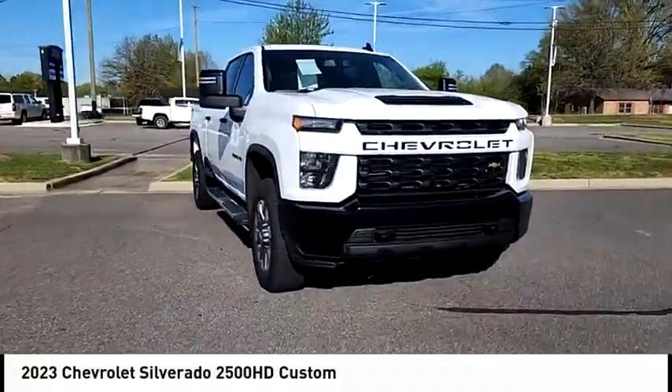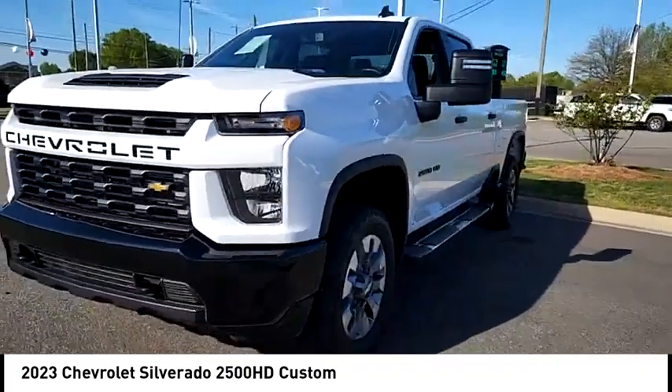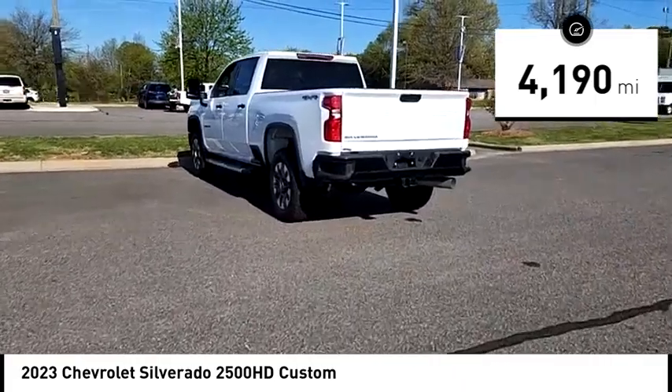Come test drive the 2023 Silverado 2500 HD. This pickup truck pulls unlike any other. This vehicle has less than 5,000 miles. Here are some of this vehicle's great options.